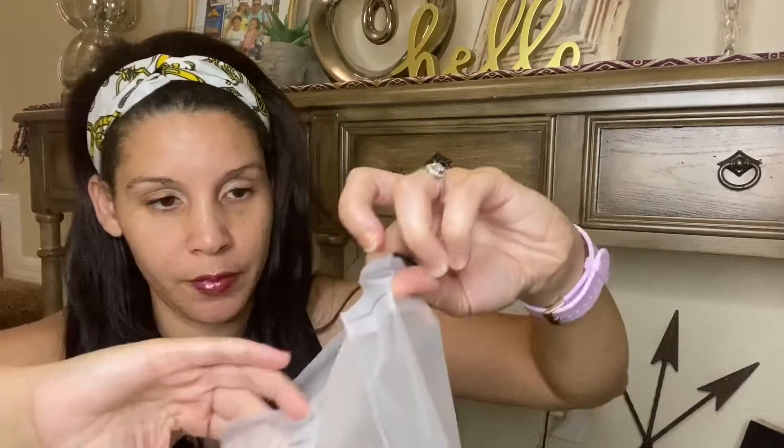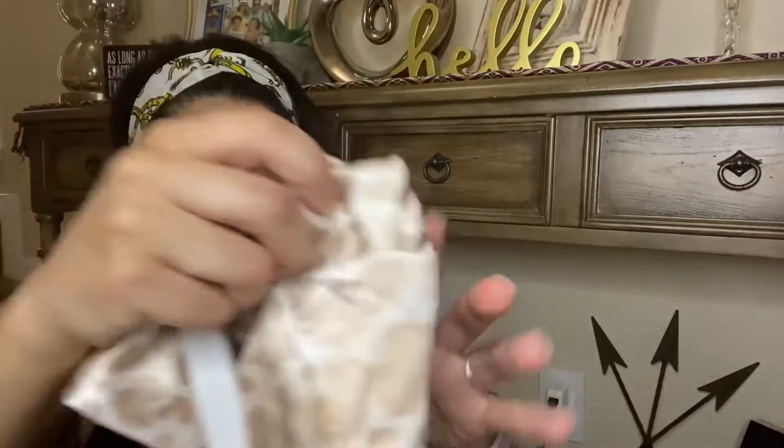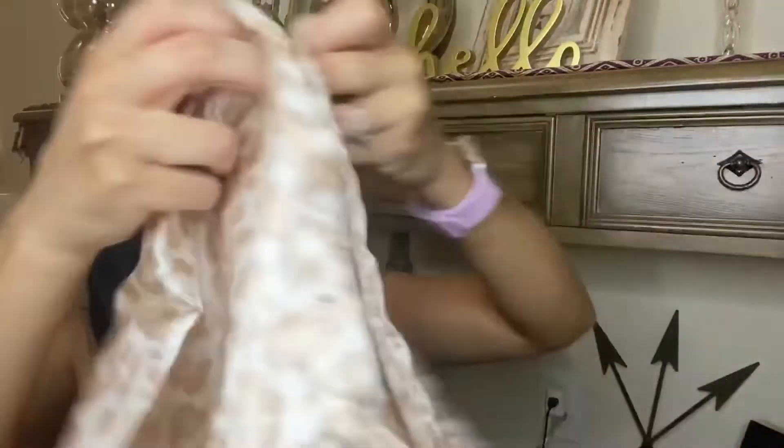Hallmark Collectibles satin pillow and mask set — very nice, this feels really nice. It has an adjustable strap on the mask. This retails for $50. Here is the pillowcase — it looks like a standard pillowcase but feels very nice. It's a non-absorbent fabric that reduces hair tangling and skin friction for the ultimate beauty sleep. The set includes one standard satin pillowcase with a matching satin eye mask.